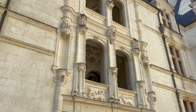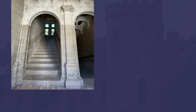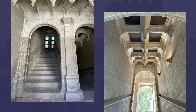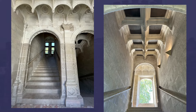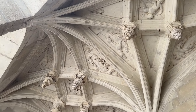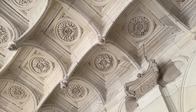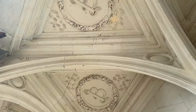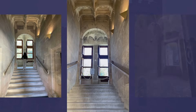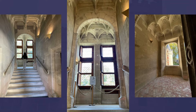Before we step outside, we can't forget the gorgeous grand staircase. Unlike the spiral staircases common in medieval castles, this staircase is a wide, straight ramp — a design that was revolutionary at the time. It's adorned with intricate carvings of floral motifs and mythical creatures, reflecting the Renaissance passion for blending art and architecture. The staircase winds elegantly through the heart of the chateau, and its open, airy design allows light to pour in through the large mullioned windows.